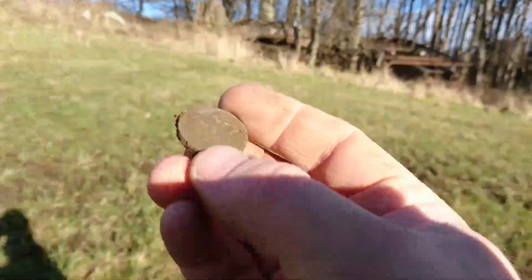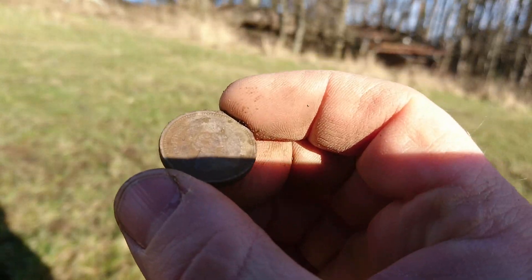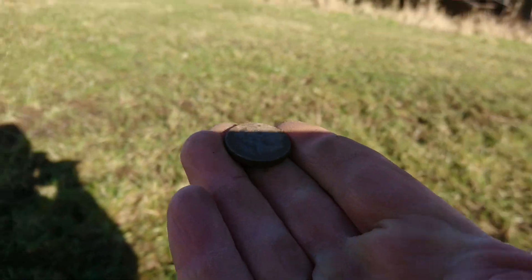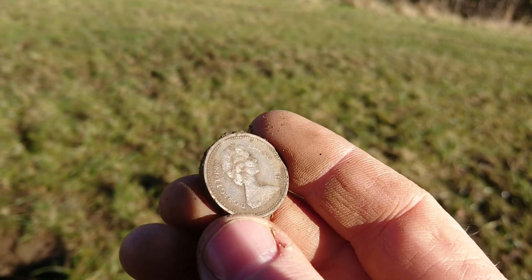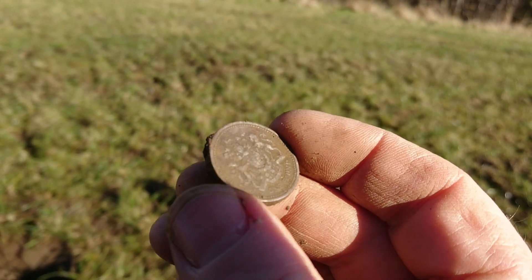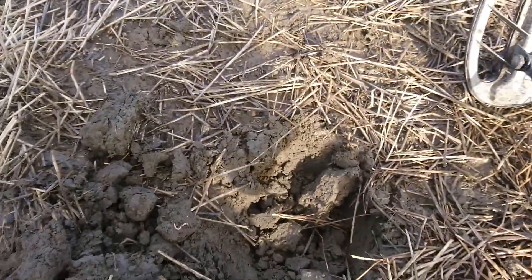I've just got one of the old pound coins. It's hard to get it in the better light. There you go. Just one of the old pound coins.